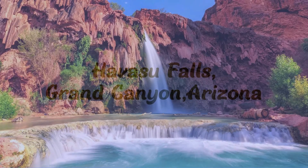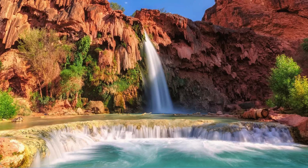Next up is Havasu Falls. It flows into Havasu Creek, which is near the Grand Canyon in Arizona. It sits on the Havasu Indian Reservation. You must actually get a permit from the tribe to be able to go to it. It is a long hike, so you should plan on spending the night.